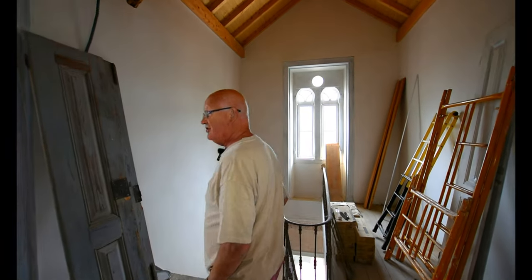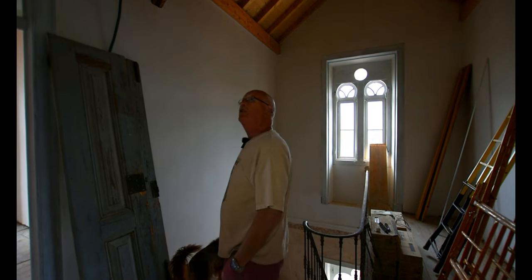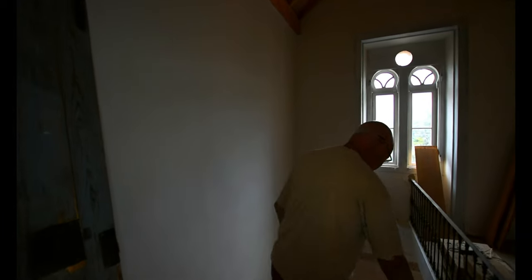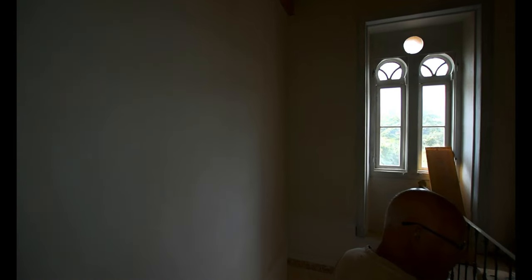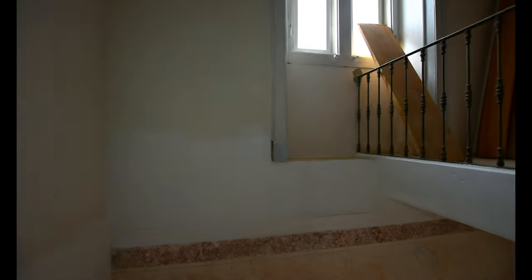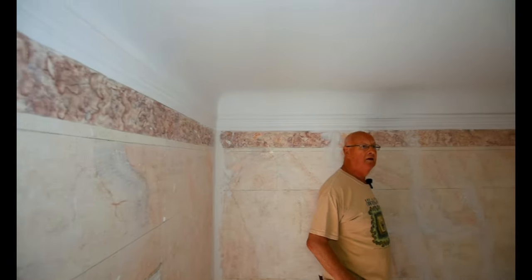We're down to sort of finishing work now rather than still constructing. How long has it been since you started? We started January 2023 — so it's nearly two years, not bad going at all. It's been six months since we've been here. I love the way the plaster on the walls and the colors really come out because of the light — when you clean them back they just come up really, really nicely.